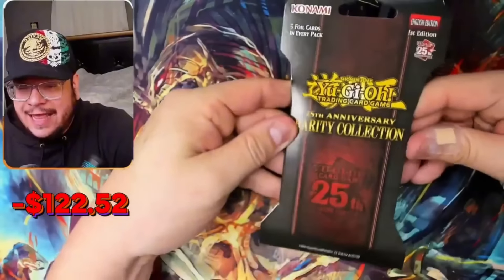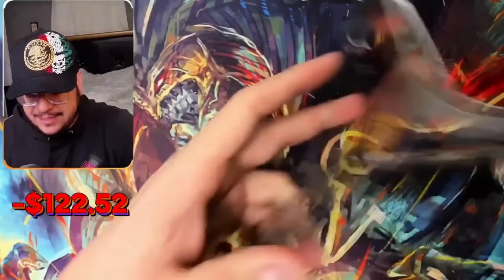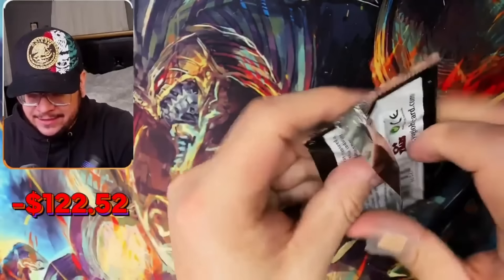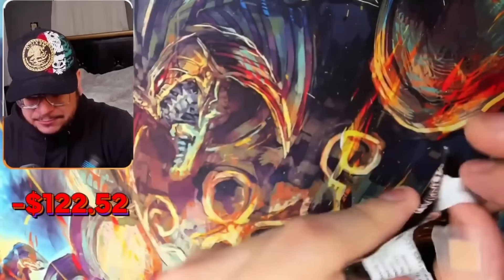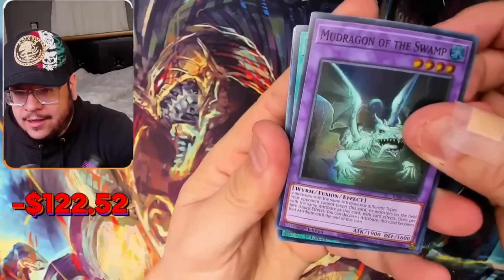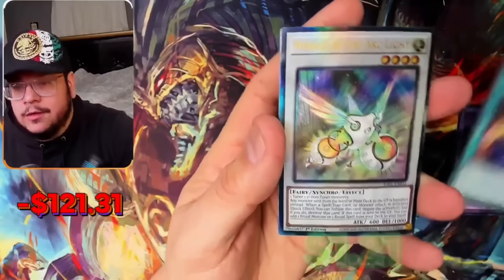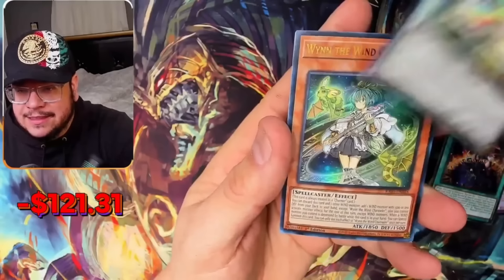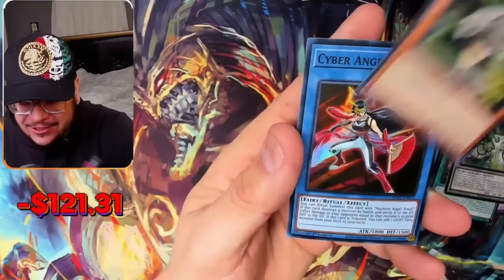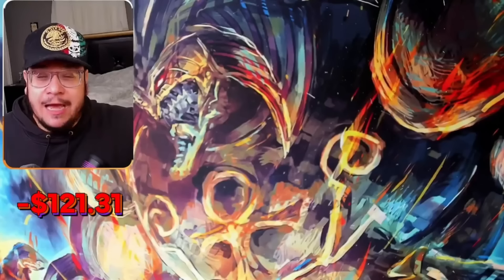Last pack magic or tragic. I don't think anything can save us except for Ash Blossom Quarter Century. So this is literally last pack magic or tragic — here we go. Magician Salvation — it's not looking good. Herald of Light, Wind, the Wind Chandler, and Cyber Angel Bantan. That was pretty tragic, I'm not going to lie.